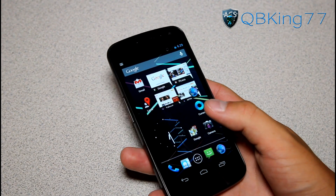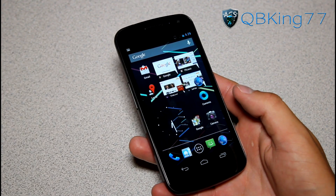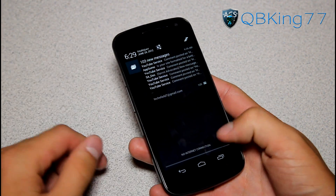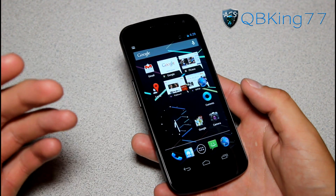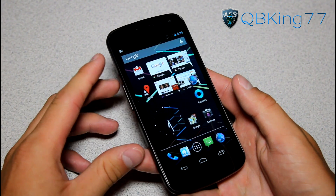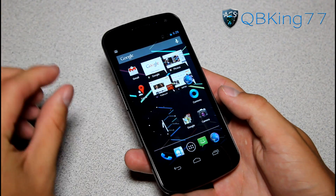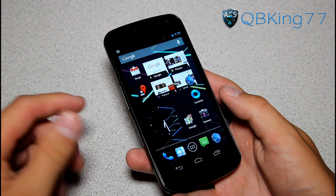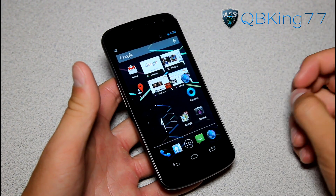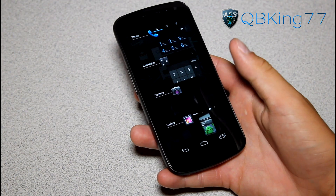Another amazing feature is Smart App Updates in the Play Store. When you get an app update, instead of waiting for the entire application to download, it will only update the parts of the application you need — so it's a smaller download and quicker installation. It's only going to update what you need as opposed to downloading the entire app, which means less data used and just makes your life easier overall.